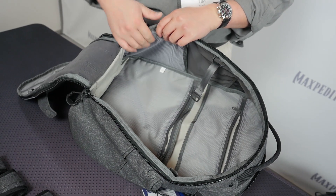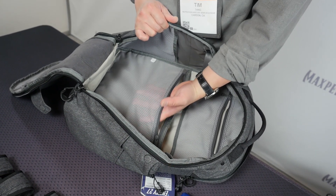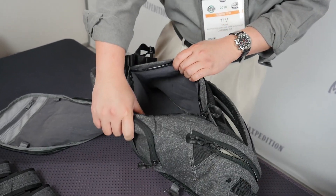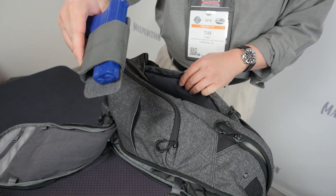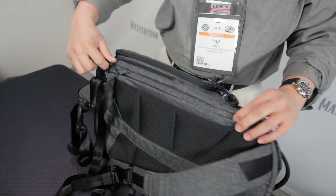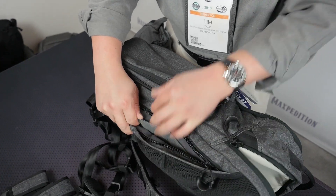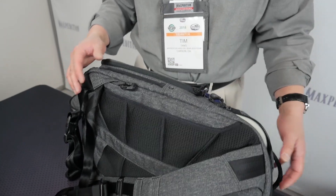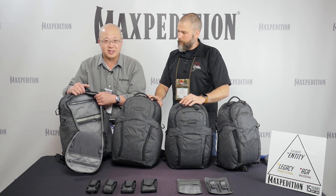The grayscale interior from the AGR series has carried over, including the Gossamer mesh, which is a very high-quality, high-strength mesh. The most important part of the pack is the CCW compartment, which is lined on both sides with loop material. You can take your concealed carry firearm and the universal pistol wrap and place it in, zip it closed. On the opposite side there's the same zipper, but with a hook security strip to prevent it from opening, which you can switch depending on which side you're drawing from.